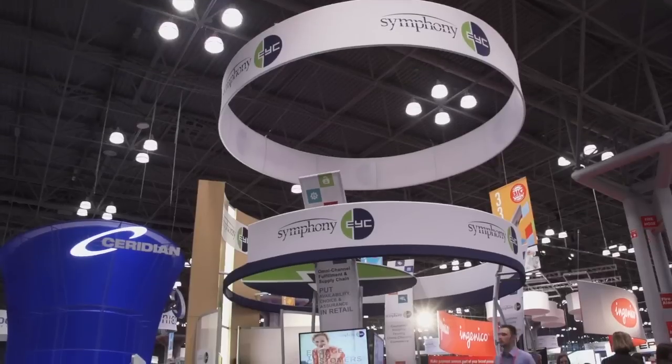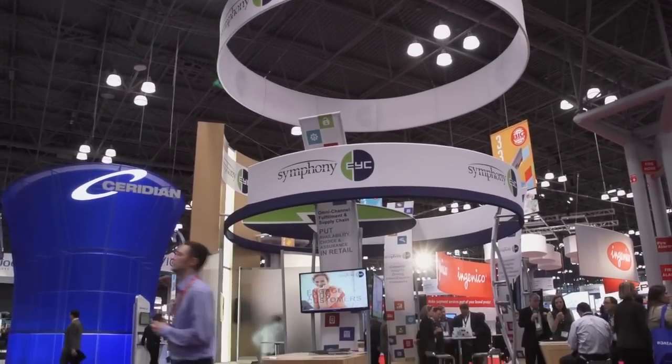Bluetooth isn't the only technology in use. A lot of companies are looking at NFC, or near-field communications, and embedding NFC-enabled tags in their shelf edges. Symphony Teleka is one company that we saw pursuing that approach.